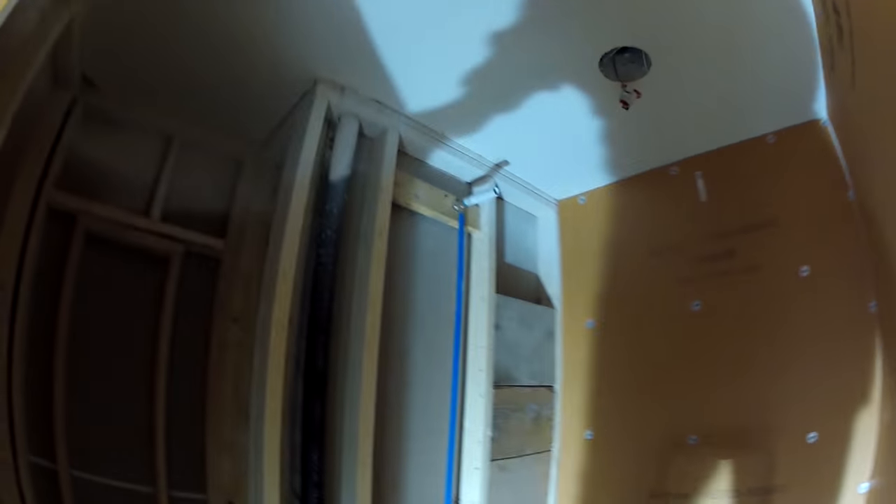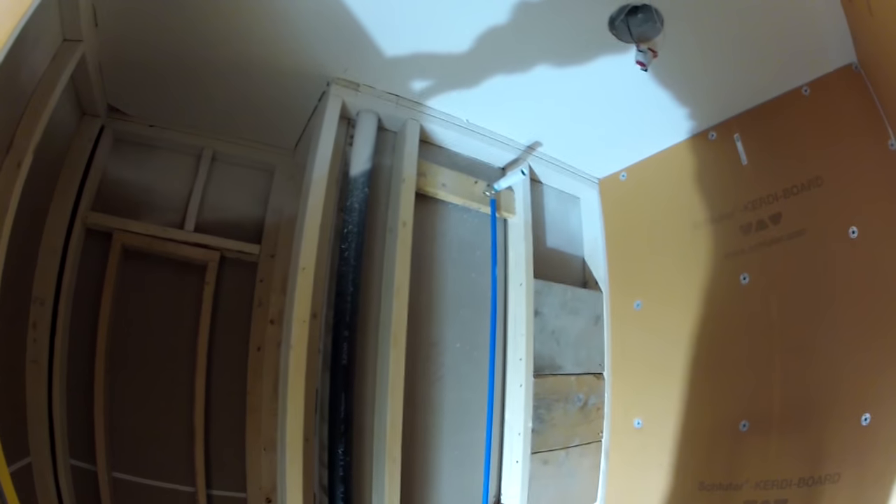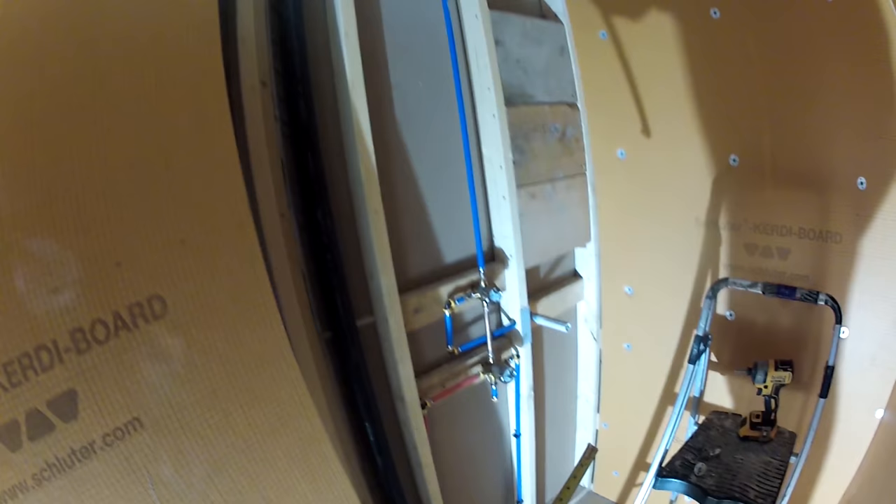When putting up a board near the mixing valves and shower heads, I'll sometimes take the board and bang it against the plumbing to leave a mark on the back to cut. But because these are so flimsy, I'm just going to measure them and mark on the board where I need to put those two valve holes, then cut them and start to hang up this board.